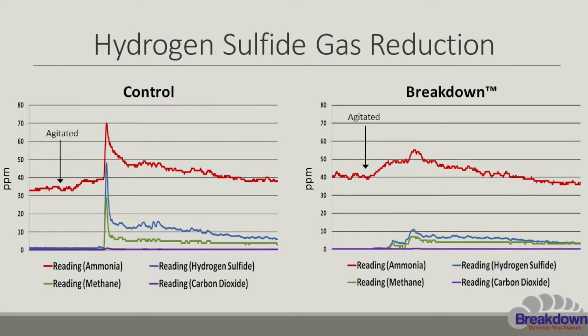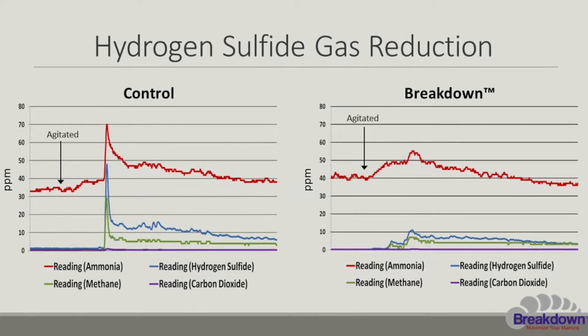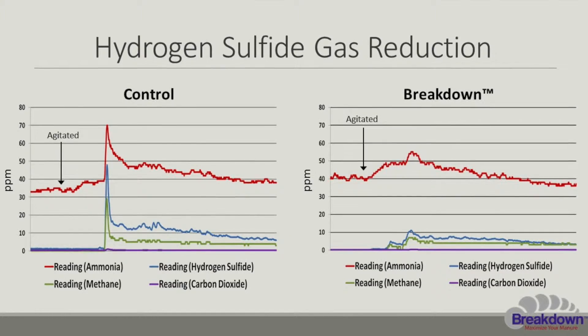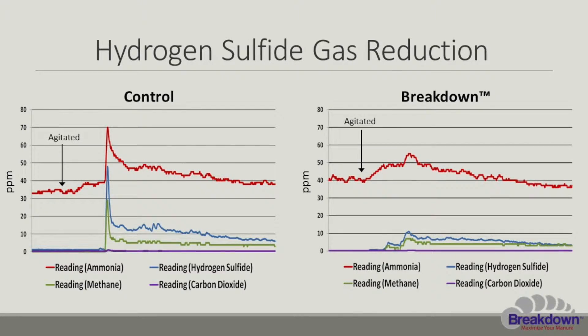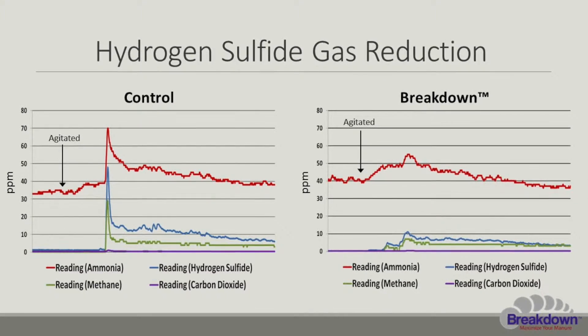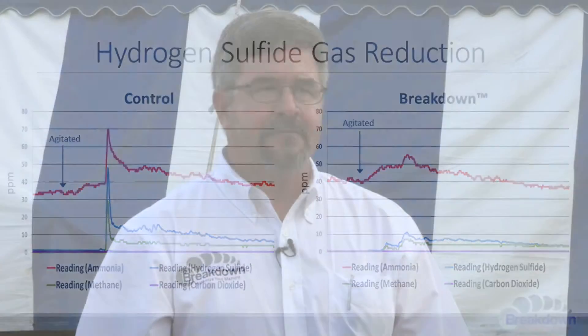One thing Breakdown addresses is safety. Hydrogen sulfide gases are an issue — they will kill cattle and they will kill people. We have research showing that we reduce the hydrogen sulfide within the manure, and after agitation we will not release hydrogen sulfide gases. There is no spike like in untreated manure — that's safety. We're concerned about people, farm families, and employees.